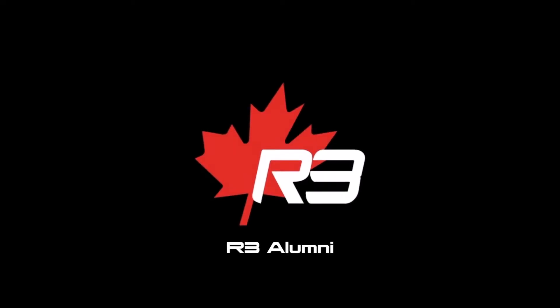Hi, today we're interviewing Andrew Feldman. He's an alumni of Ryerson Rams Robotics. Andrew, please tell us about yourself. Hey everyone, my name is Andrew. I'm an alumni of Ryerson's Mechatronic Program and the R3 Mars Rover team. It's so nice to meet with you today. Thank you for having me. I appreciate it and it's my pleasure to give back to the community which gave so much to me.